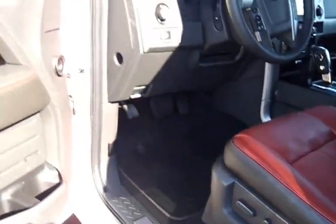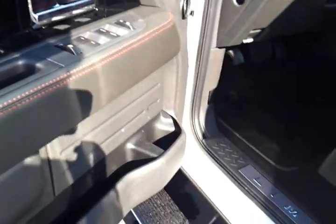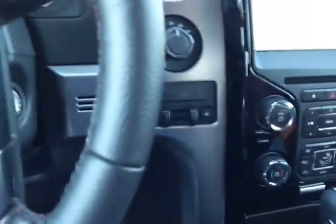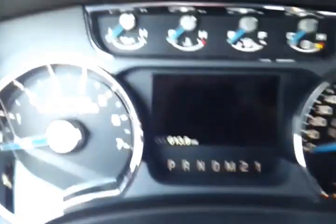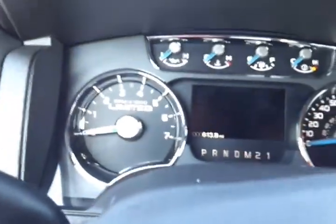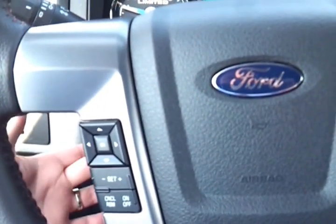Power moonroof. We've got memory seating that controls your seats and mirrors. Beautiful accents and interior. It's non-smoked in. Auto headlamp, steering and audio controls. It's got the trailer brake control. 613 miles — unique Limited gauge display. Full factory warranty on this truck. Steering and audio controls. This is power telescopic steering.